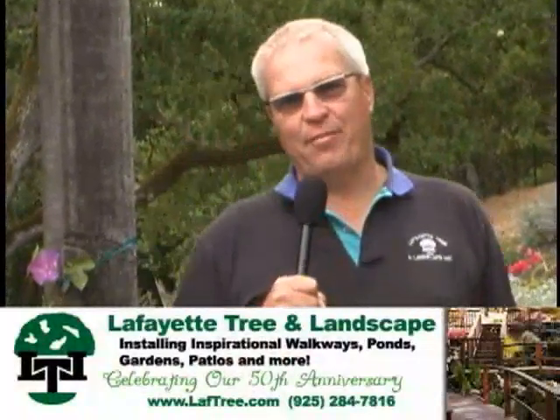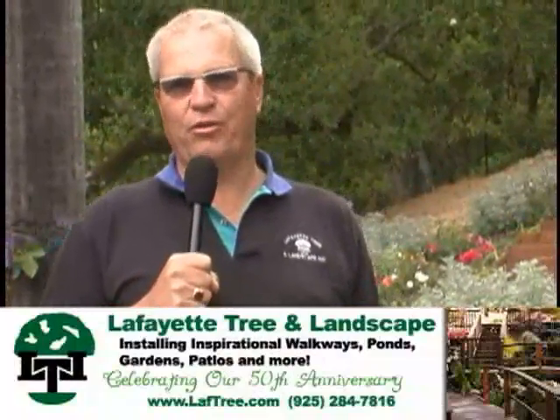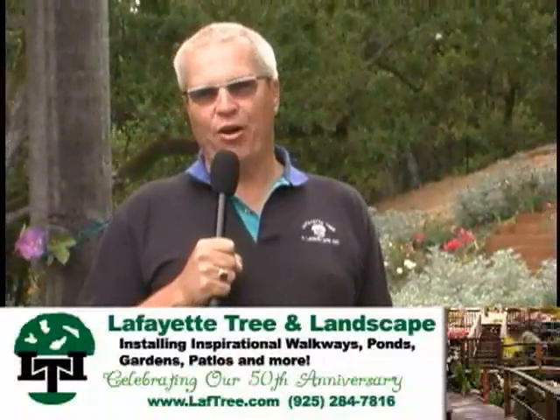Hi, I'm Tomas with Lafayette Tree and Landscape, a family-run business for the last 50 years here in Lafayette. I'm also a local native. I enjoy living and working in my hometown.